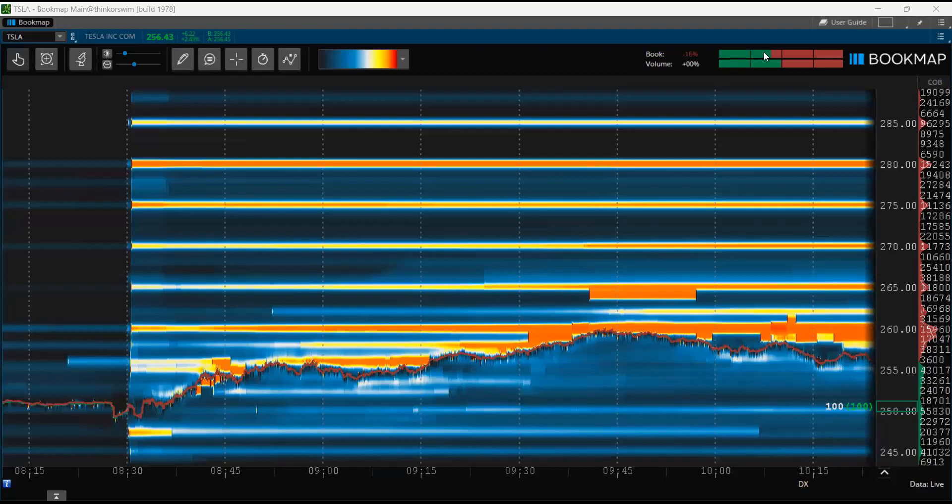Welcome back to Precision Trader University. In today's video, I want to show you how to use Bookmap along with our very powerful price action strategies to find the free money in the stock market. Bookmap is a visual liquidity tool — it allows you to see where the buyers and sellers are sitting in the market.